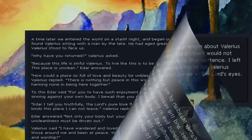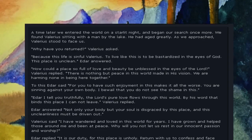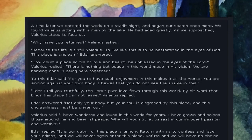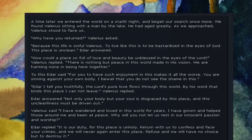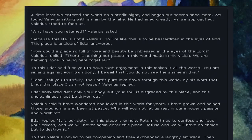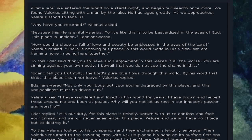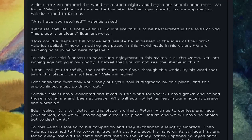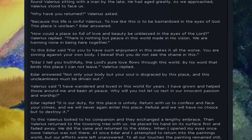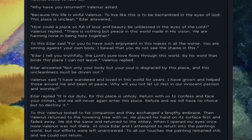A time later we entered the world on a starlit night and began our search once more. We found Valerius sitting with a man by the lake. He had aged greatly. As we approached, Valerius stood to face us. 'Why have you returned?' Valerius asked. 'Because this place is sinful, Valerius. To live like this is to be bastardized in the eyes of God. This place is unclean,' Eder answered. 'How could a place so full of love and beauty be unblessed in the eyes of the Lord?' Valerius replied. 'There is nothing but peace in this world, made in his vision. We are harming none in being here together.' Eder said, 'For you to have such enjoyment in this makes it all the worse. You are sinning against your own body. I bewail that you do not see the shame in this.' Valerius replied, 'The Lord's pure love flows through this world. By his word that binds this place, I cannot leave.'